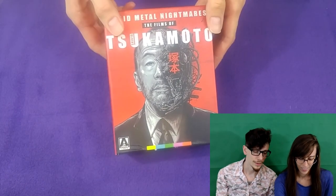We're going to be talking about some movies — just one. We definitely don't film these all at once. We're a little late on getting to Solid Metal Nightmares: The Films of Shinya Tsukamoto. This was released last year by Arrow. We want to make it up to everyone for missing this at the time, so we're going to show you what's in there.